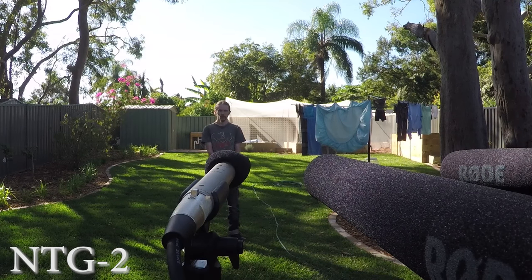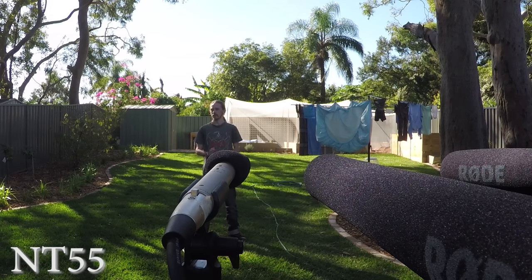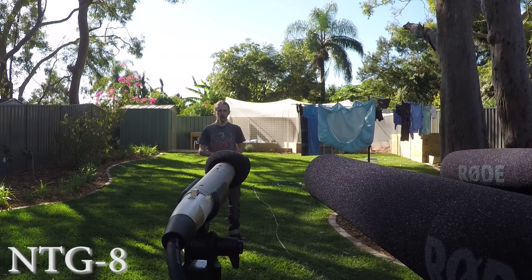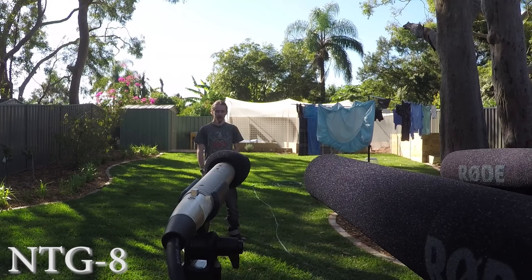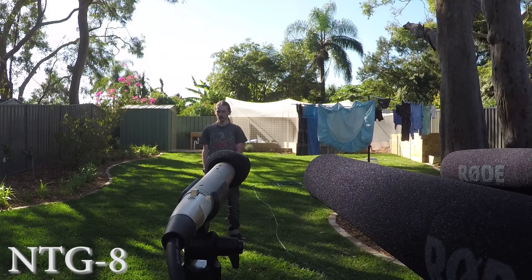Comparing the three microphones: the NTG-2 should pick up the speaker relatively clearly. The NT-55 is not expected to have much clarity — it's expected to be a bit muffled and quiet. The NTG-8, however, is expected to deliver clear and crisp audio. All three microphones are set to the same gain level so you can hear the actual difference between each one.